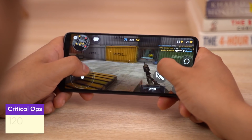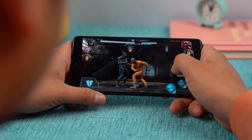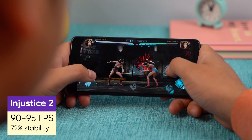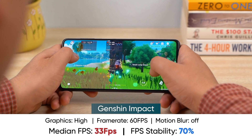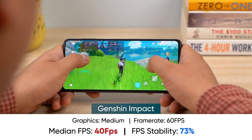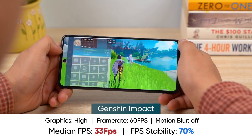Higher refresh rate FPS titles are optimized for the M52, which means in Critical Ops you can achieve 120fps. However, for some reason, Injustice 2 only ran at 90 to 95fps and not once did that game run at 120fps. Genshin Impact at high settings with 60fps is unplayable, so you'll need to set it to medium graphics, where you can achieve smooth gameplay with FPS hovering around 41 to 42.